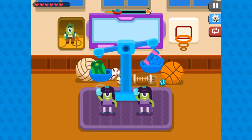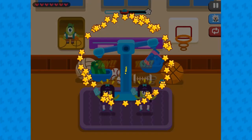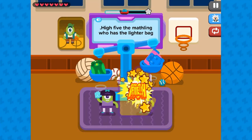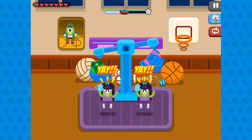The correct twin is either the heaviest or the lightest. Use your math skills to determine which twin is the right one to high five based on the instructions provided. Answer questions correctly to move to higher levels, which will be more challenging to complete.